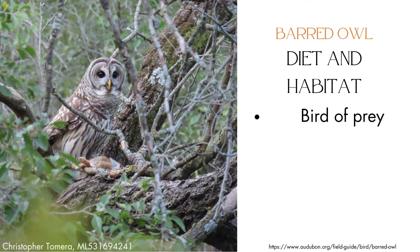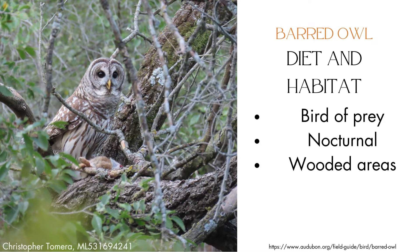Barred owls are considered birds of prey because of their carnivorous diet, which, according to the Audubon Society, commonly includes small mammals, birds, reptiles, and insects. Because barred owls are nocturnal, the majority of their hunting occurs at night, where they fly invisibly through the wooded areas they call home. They are non-migratory, meaning they live in these wooded areas all year round.